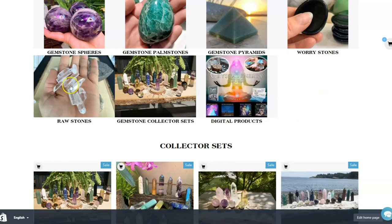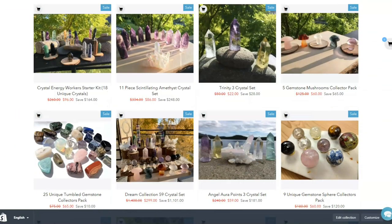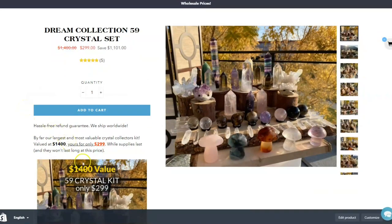Those are great for making pendants and jewelry and all sorts of things. Here are all of our crystal collector's sets — we've got quite a few interesting varieties of sets. This is our absolute mega pack — that's just a lot of crystals. It's a heck of a lot of crystal.